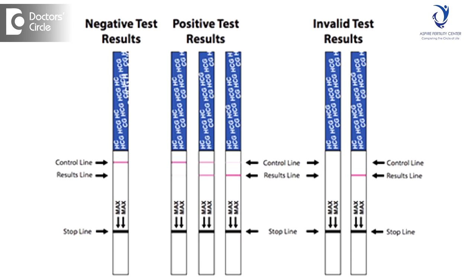If the kit shows two lines, no matter how weak the second line is, it means that one is pregnant. Once the urine pregnancy test becomes positive, you may want to consult your doctor to check whether you are actually pregnant, which can be done by a blood test or by an ultrasound, depending on how long you have progressed in the pregnancy.